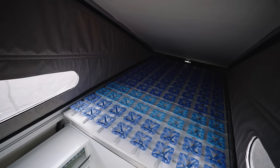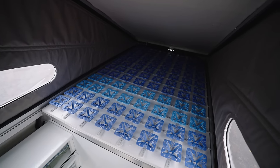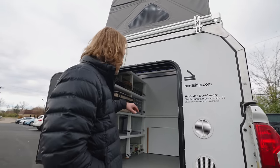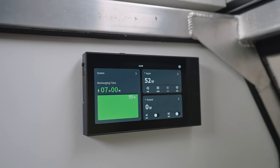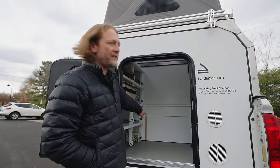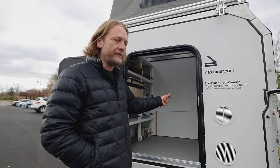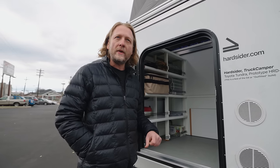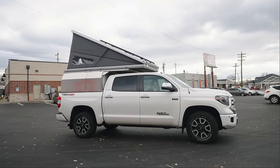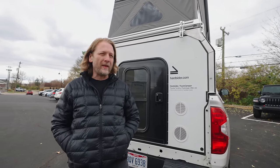Up here we have the mattress with our folding mattress and the Froli system, so even side sleepers will get a good sleep without bottoming out. This unit also has the EcoFlow power hub for electricity with a 5-kilowatt battery. Down in the garage is your utility cabinet — water, power, and all the utility stuff. Our prototype units are in the 400 to 450-pound range depending on specifications, and builds start at $15,000.